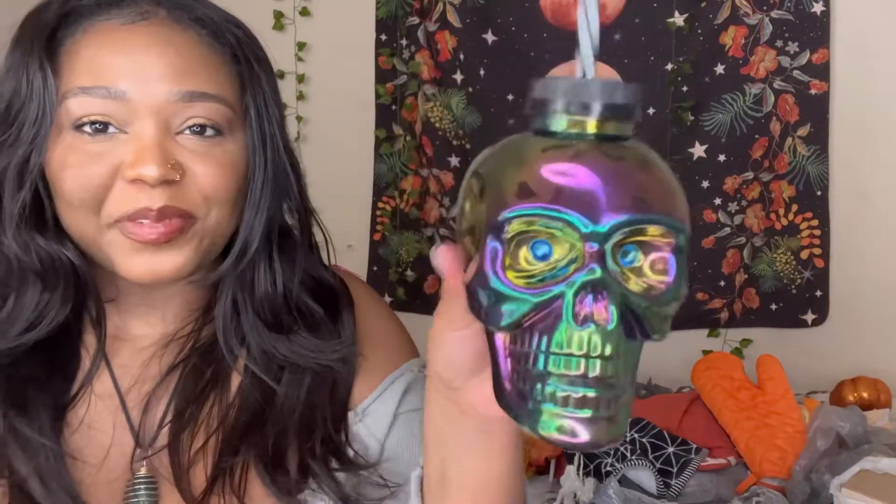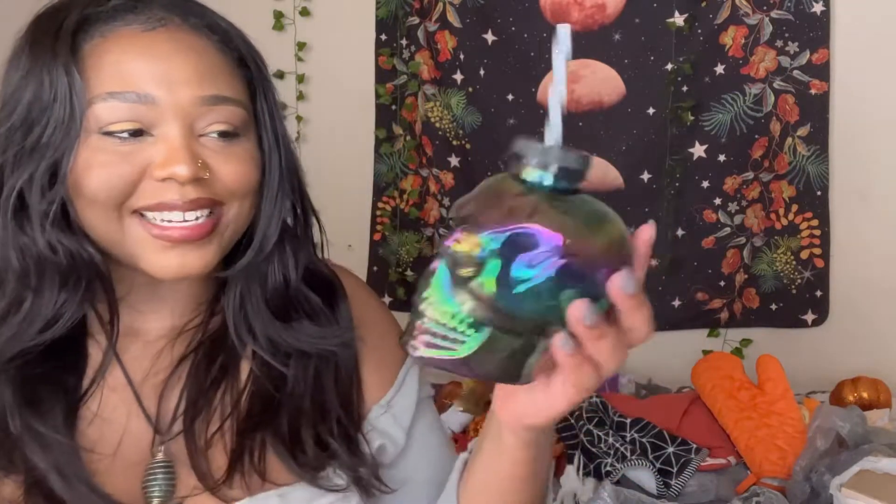I got this cute little skeleton cup and this is like my favorite color pattern. I like rainbow mystical space type vibes and I just thought it was so cute — I can put some tequila in it, make me a drink.